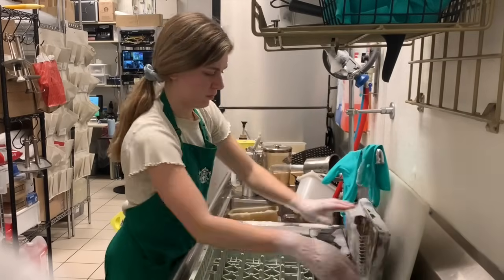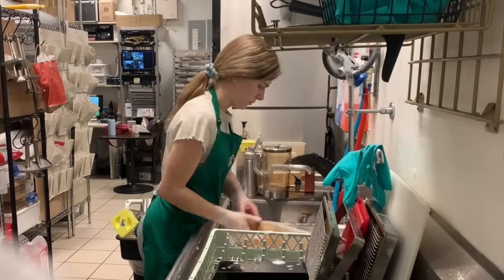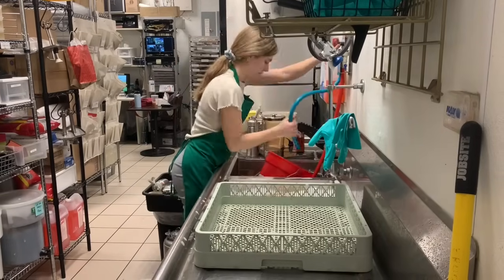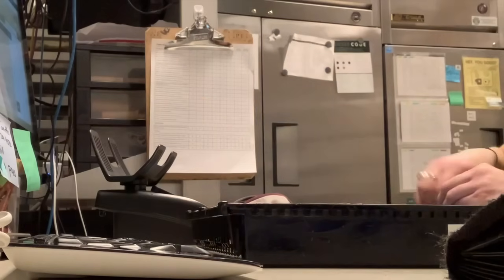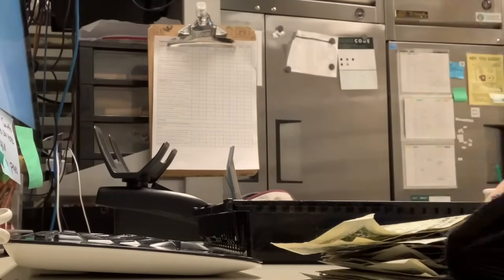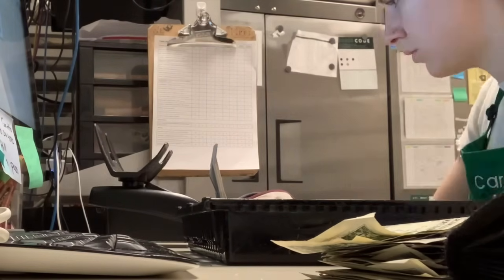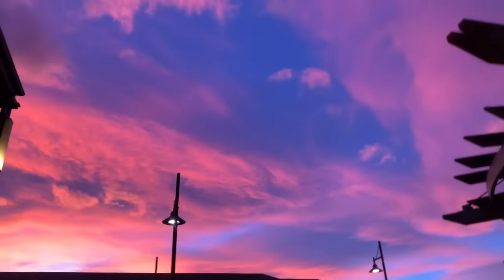Just kidding — that was sarcasm if you didn't get it. Now for another really fun thing I always do: a bunch of dishes, and changing and cleaning out the sanitizer bucket so we can clean stuff. Oh, and counting some money, because this is a typical job for a store shift leader.